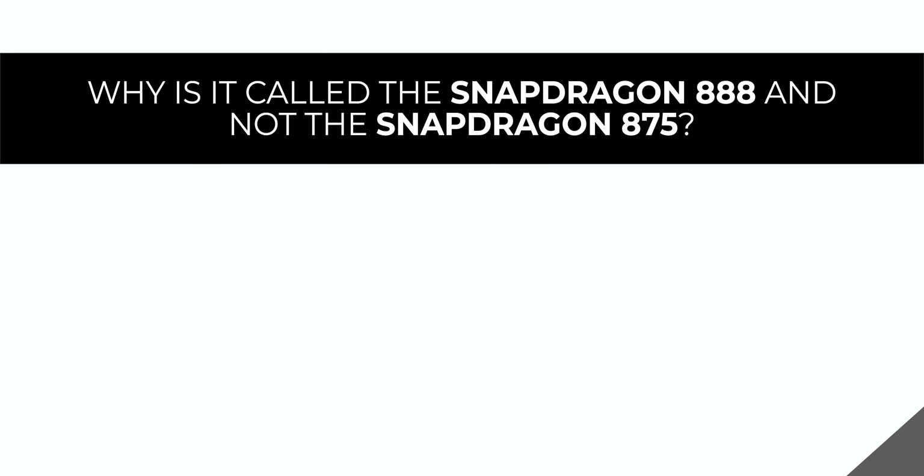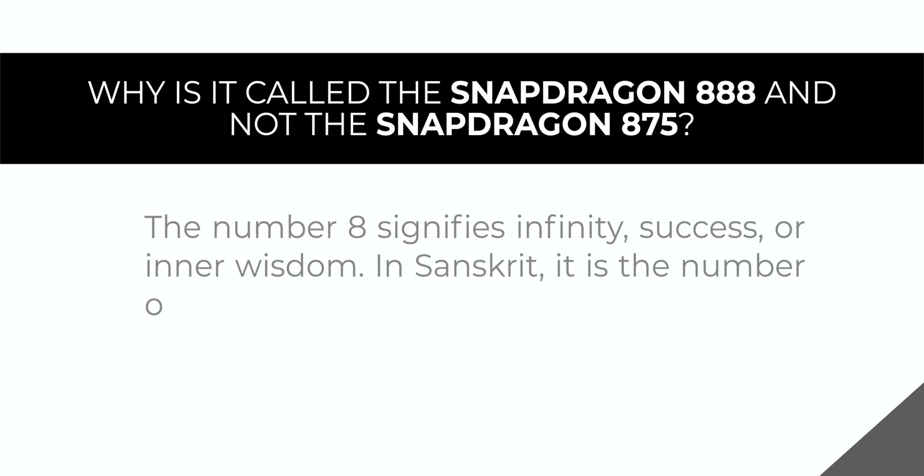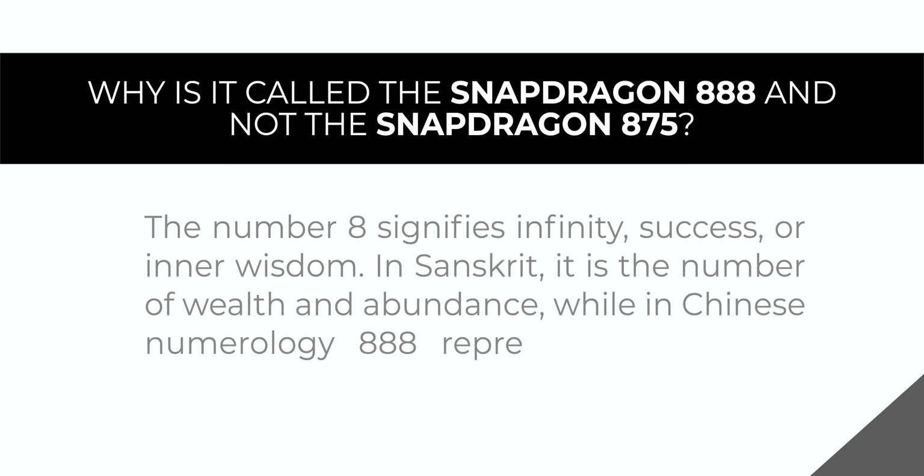Let's take a look at the Snapdragon 888 and everything new here. So first off, why is it called the Snapdragon 888 and not the Snapdragon 875? Well, this is the reason Qualcomm gave — triple luck, wealth and abundance it is.